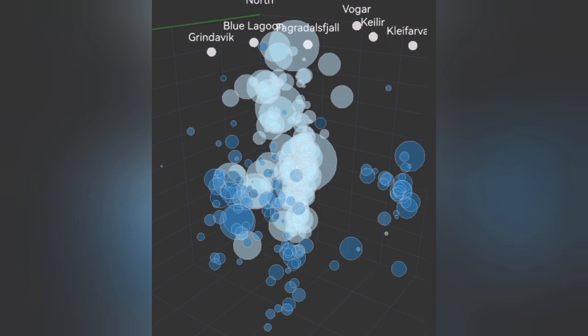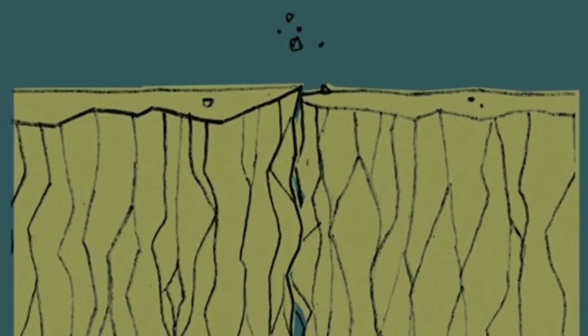You see at depth bubbles rising — this is the crushing moment that happens. Then what happens is that the magma reaches the surface area with the lowest pressure, and a bang.